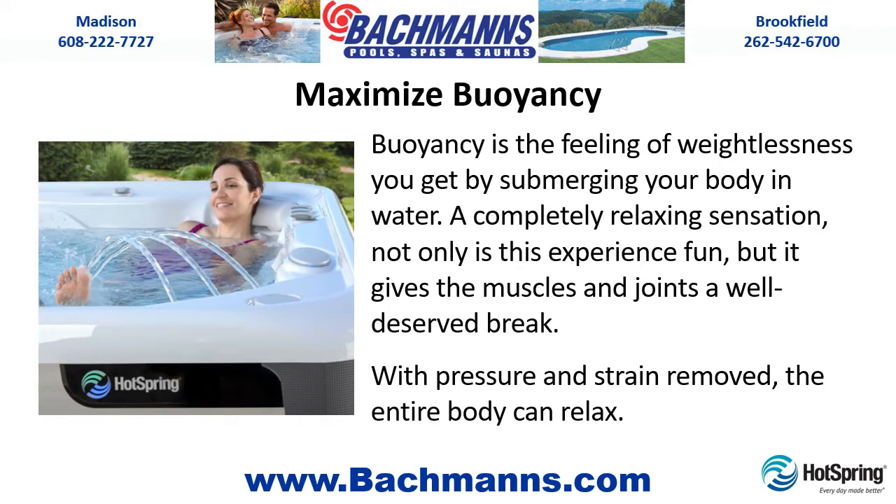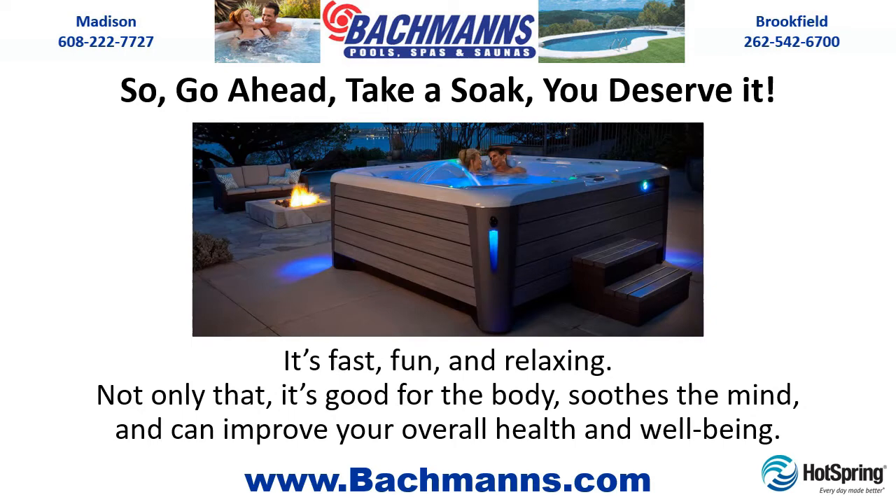Maximize Buoyancy. Buoyancy is the feeling of weightlessness you get by submerging your body in water — a completely relaxing sensation. Not only is this experience fun, but it gives the muscles and joints a well-deserved break. With pressure and strain removed, the entire body can relax. So go ahead, take a soak. You deserve it. It's fast, fun, and relaxing. Not only that, it's good for the body, soothes the mind, and can improve your overall health and well-being.